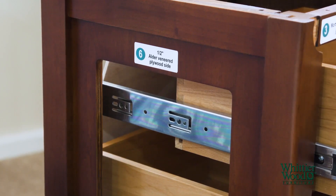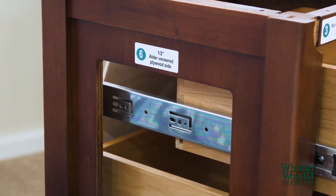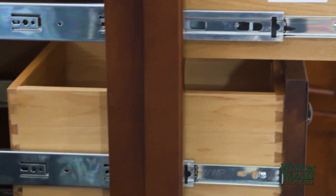Moving to the side of the nightstand you will see a half inch American alder veneered wood panel, which is thicker than what many manufacturers use. By looking at the side of the drawer you can see the English dovetail drawer construction on all four corners, creating a very strong drawer.